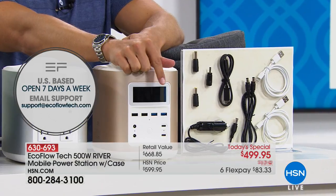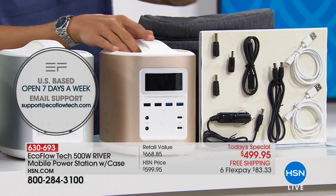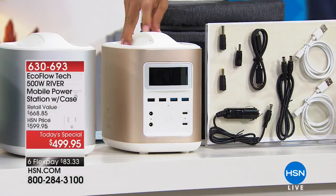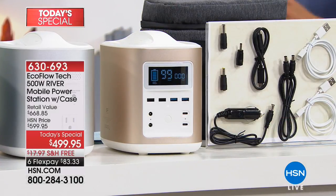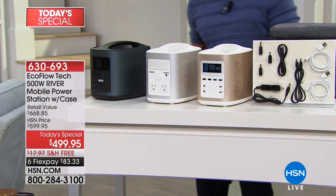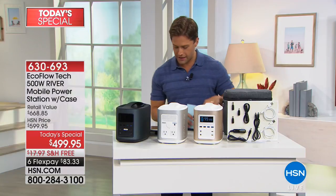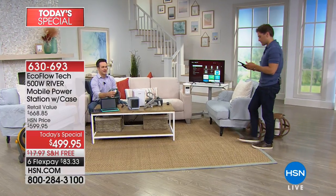We now have only 220 available for the rest of the country for the rest of the day. It can charge 11 different devices, and it can be fully recharged at the wall in four to six hours. Justin's going to show you a few more things you can plug into it.